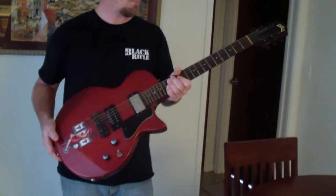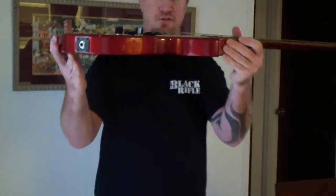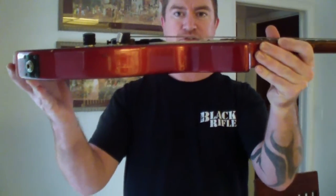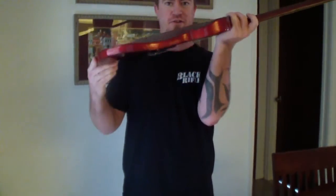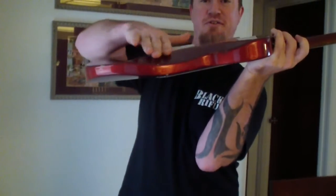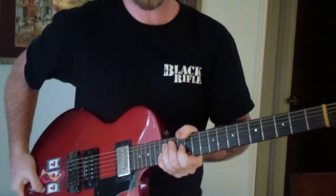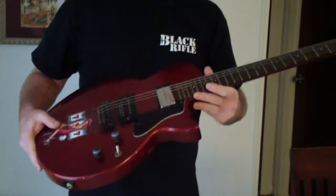Let me show you a few things that are special about the guitar. First and foremost, you see how flat and how thin it is — it's just kind of like a Strat. And another thing that's kind of Strat-like about it is the way that they carve this part of the body away, so it sits right there on your ribcage nice and comfortably, instead of digging in like a Les Paul does. I really like that.